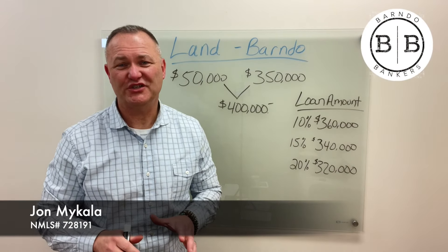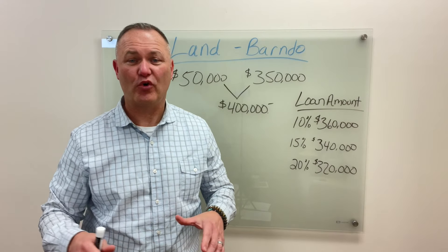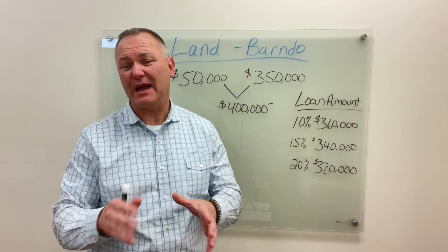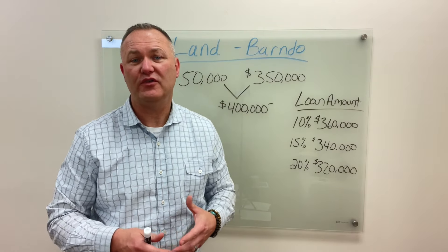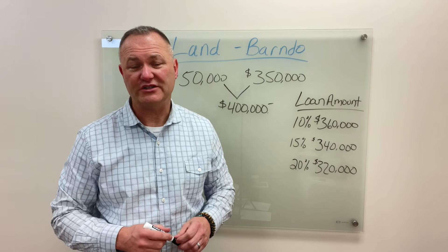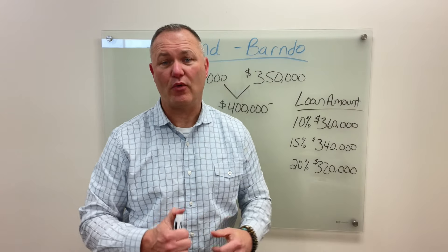One of the most common questions we get is: can your land act as a down payment for your barn door project, your construction loan? And the answer is absolutely yes, as long as your lender allows you. With our bank here, we allow you to incorporate land equity into your overall project. Let's talk briefly about how it looks and then dive into the requirements that may go into this.